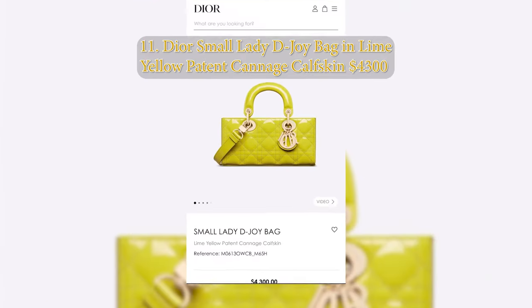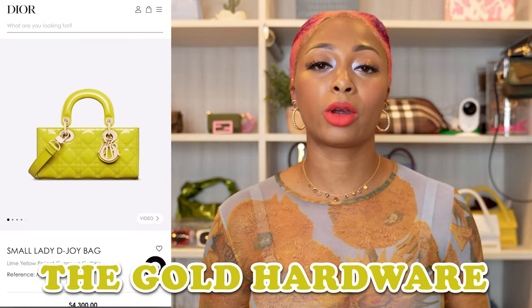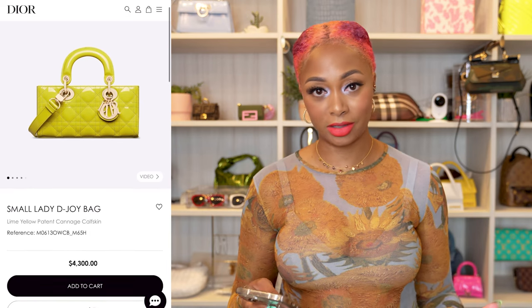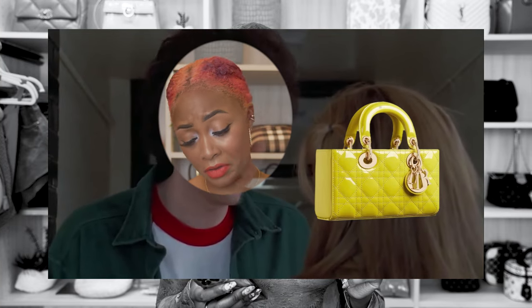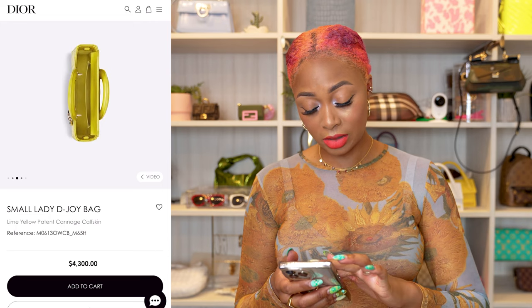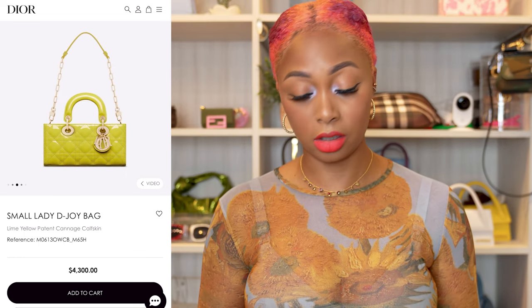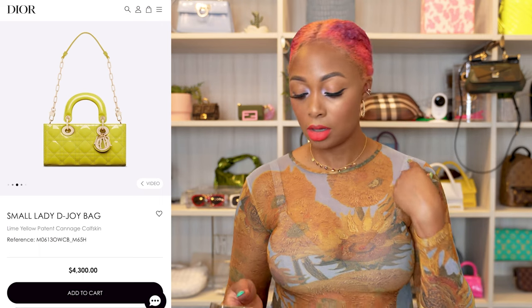I am literally dying over this one — the Dior small Lady D-Joy bag in lime yellow patent cannage calfskin. The color, the patent texture, the gold hardware — absolutely amazing, at $4,300. It has top handles, an east-to-west vibe, and a longer chain-and-leather strap combination, so you don't have to worry about the chain cutting into your skin or hardware tarnishing from sweat. The flap closes over the entire bag. I've been wanting a Lady D-Joy for a long time but just can't stomach the price.